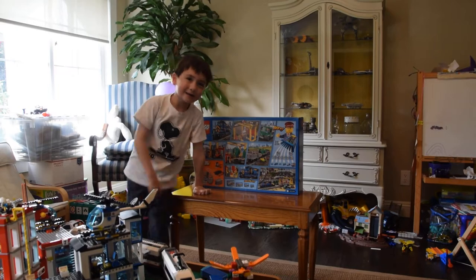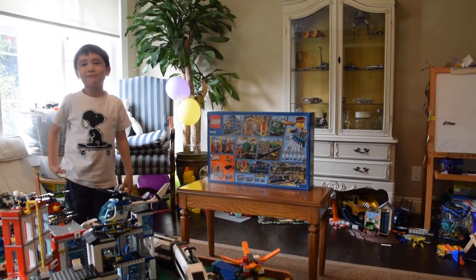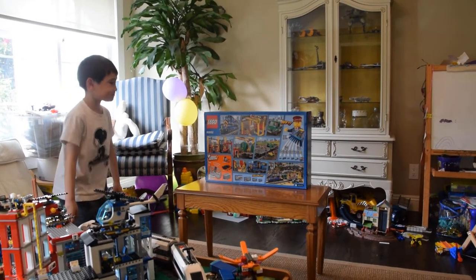And how did you get this Lego set? What did you do to get it? You were just a good boy, weren't you? You did lots of chores, so we gave you that as a reward.